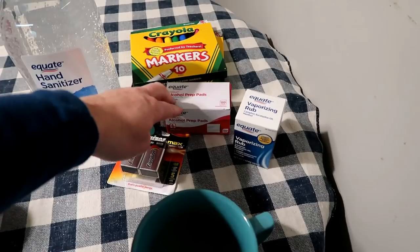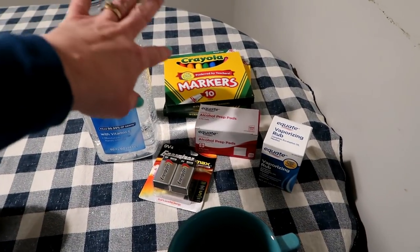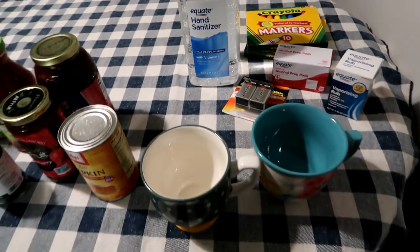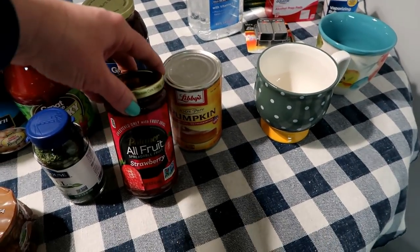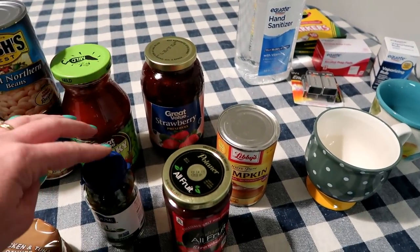I got some Vicks, some alcohol wipes, nine-volt batteries, hand sanitizer, and a couple packages of markers which kind of fall under our school supplies. I got a can of pumpkin for a recipe, All Fruit strawberry, and then I also got some strawberry preserves for the kids.